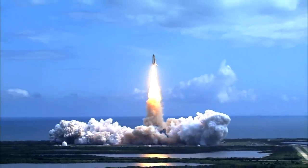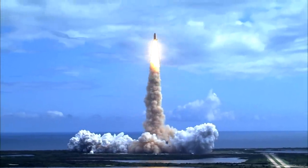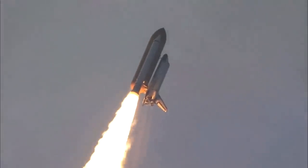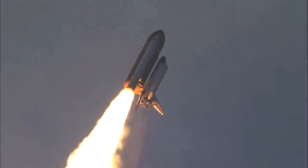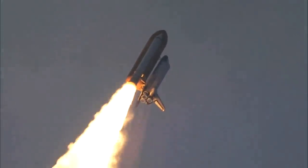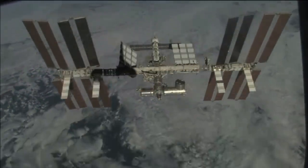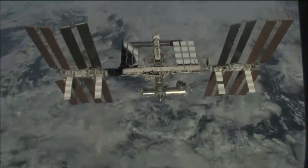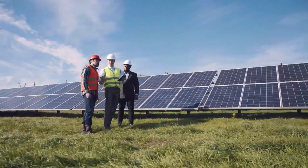First and foremost, getting stuff into space is expensive — doing that cheaper is, after all, what this series is mostly about. A solar panel in space might be several times more effective than one on Earth, but if you need to spend hundreds of times more money to get that panel up there, while it remains useful for powering things up there, it wouldn't really make sense to beam it down, not when you can far more easily deploy and maintain conveniently sized arrays of panels down here.